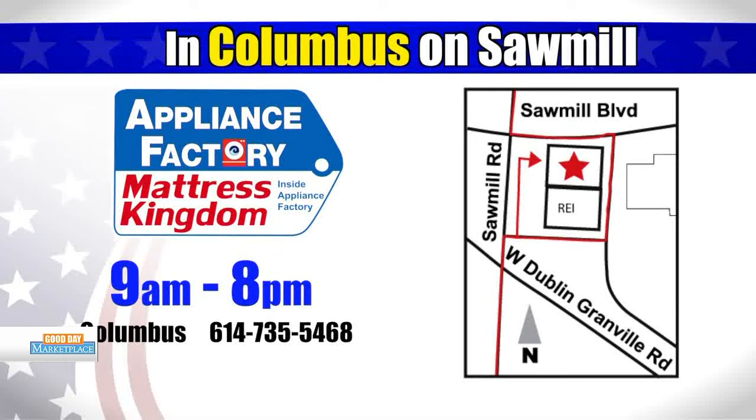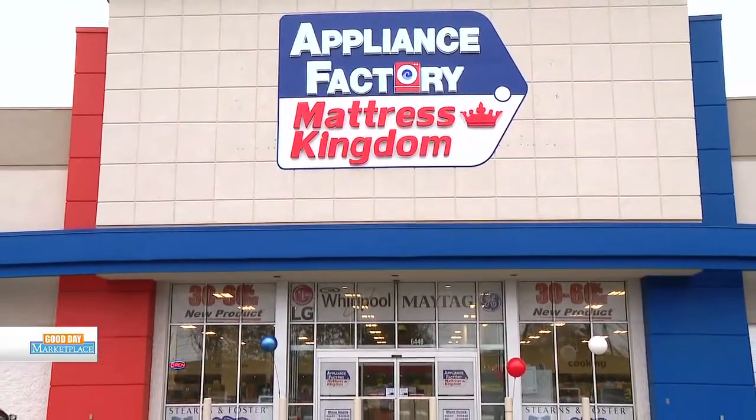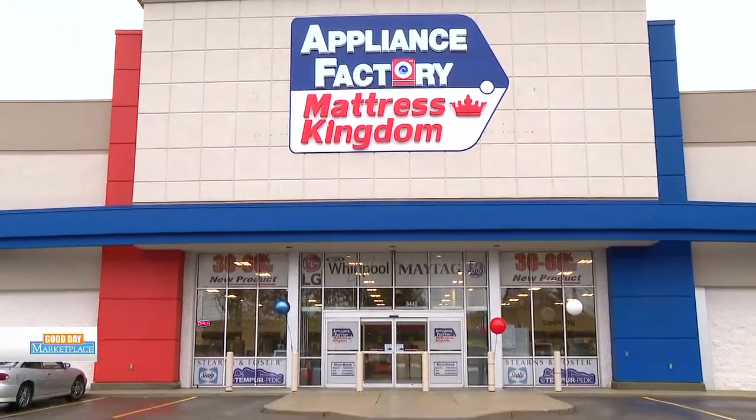Store hours: Monday through Friday 9 a.m. to 8 p.m., Saturdays 10 a.m. to 8 p.m., and Sundays 11 to 6. They're located at 6440 Sawmill Road. Make sure to tell them you saw Toby and the host on Good Day Marketplace to get that free memory foam pillow.